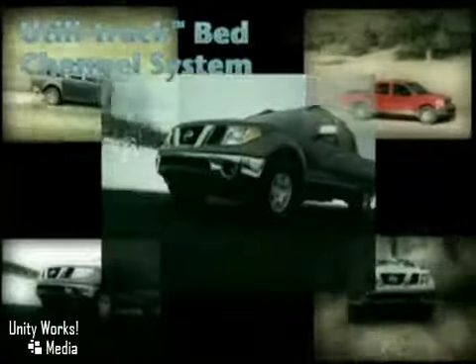Nismo. Frontier's electronic locking rear differential delivers equal power to the rear wheels to boost traction.